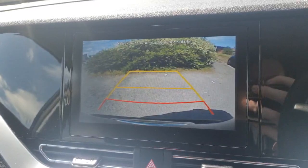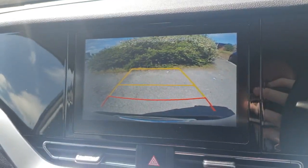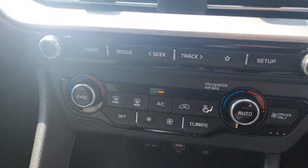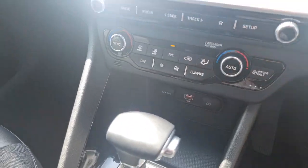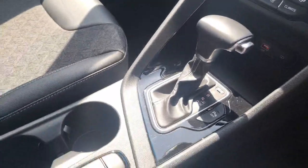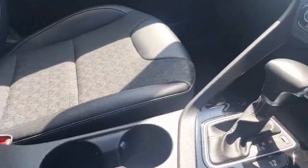It also incorporates the reversing camera with parking lines, dual air conditioning, and a fast charge USB port. It's a lovely gearbox with things like sport mode, an electronic parking brake and a nice comfortable centralised armrest.